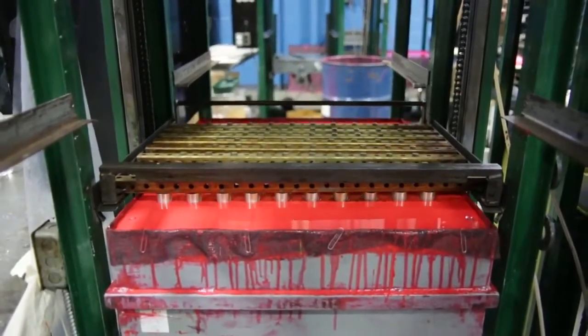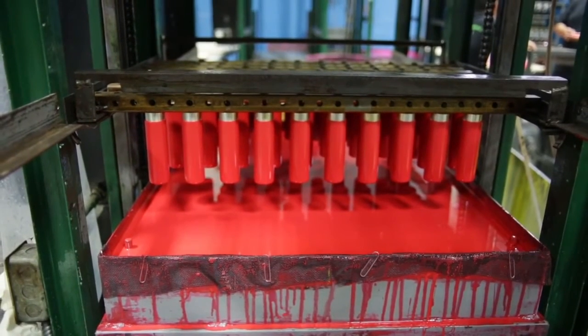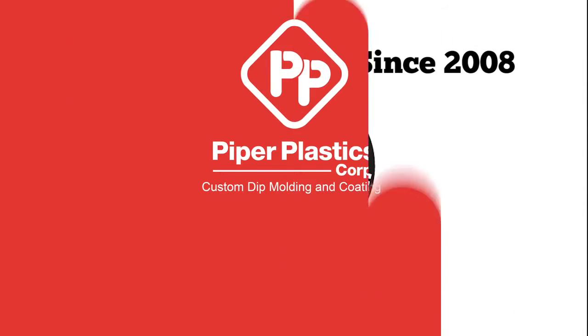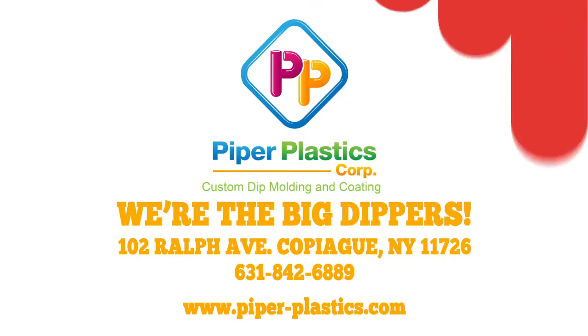Talk to us about how dipping can make whatever you do better. We're Piper Plastics, and we're the Big Dippers.